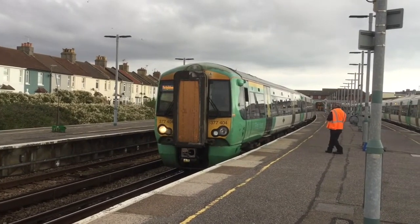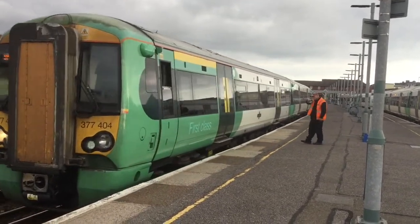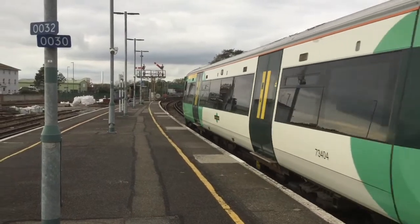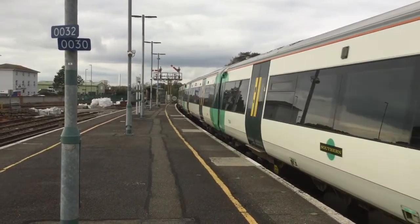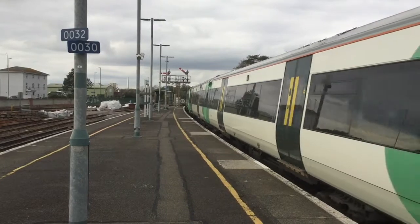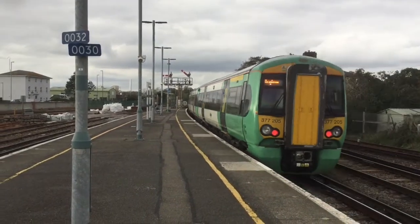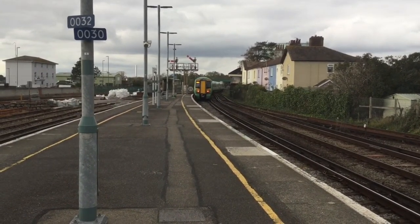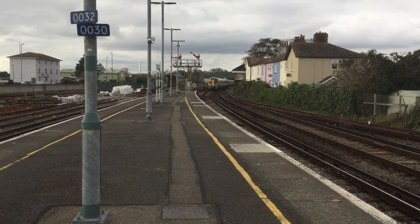377-404 and 377-205 are about ready to go with the Southern service to Brighton. A wave from the driver — thank you very much. I love the semaphore signals at this place. There's only two things in Littlehampton that I like: the station and the river. Off it goes — I really should come to this station more often.